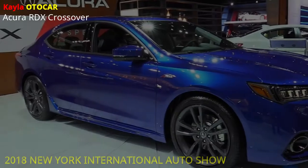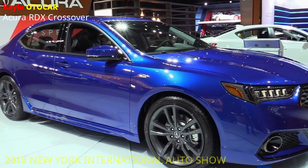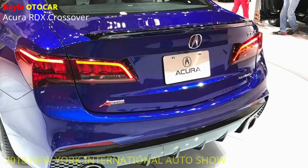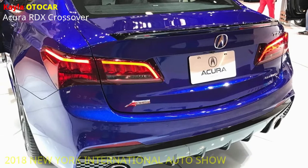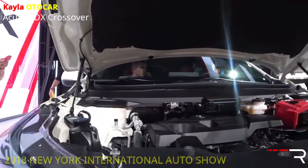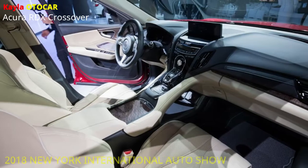The RDX's turbocharged motor is matched with a 10-speed programmed transmission — the first and final 10-speed in the class. With all the more firmly dispersed proportions and a 62% more extensive proportion extend, Acura's 10-speed takes full preferred standpoint of the turbo motor's plentiful low-end torque.